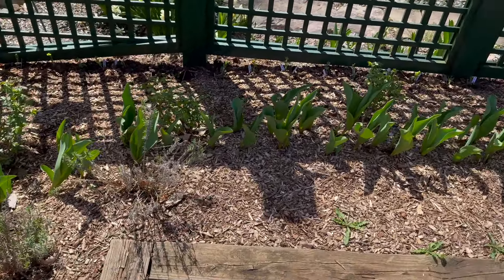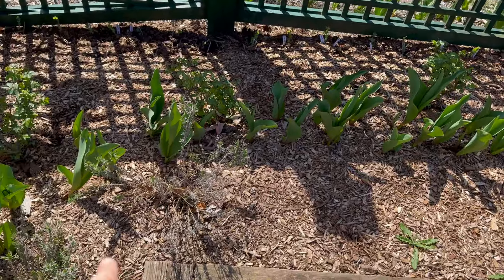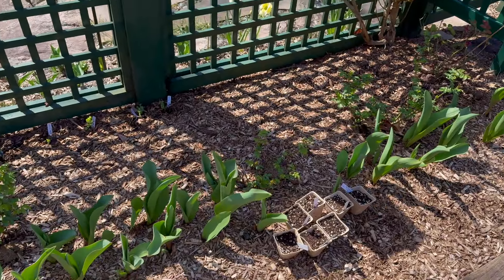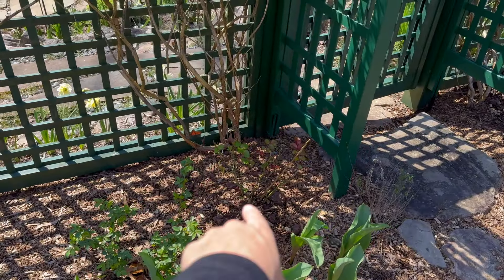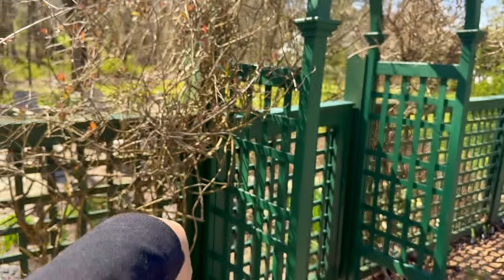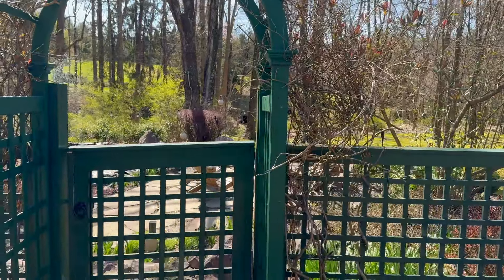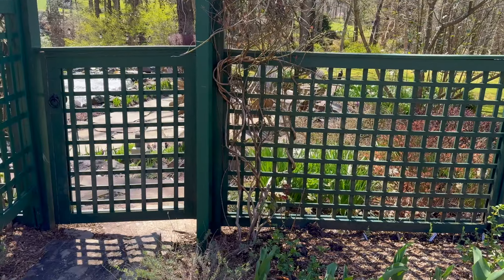I've got some tulips coming up here — I don't remember the variety but I'll know when they bloom. Got some lavender over here that's coming back. Along here I've got my At Last roses — they were so pretty last year, they bloomed the first season and I love them. I just planted an Eden climbing rose — I want it to go up the arbor because I've got Lana Sarah and it doesn't look great for most of the season. Early in spring it looks amazing when it blooms, and then it's just blah. So I planted some Eden roses on the side and I've also got some clematis there as well.